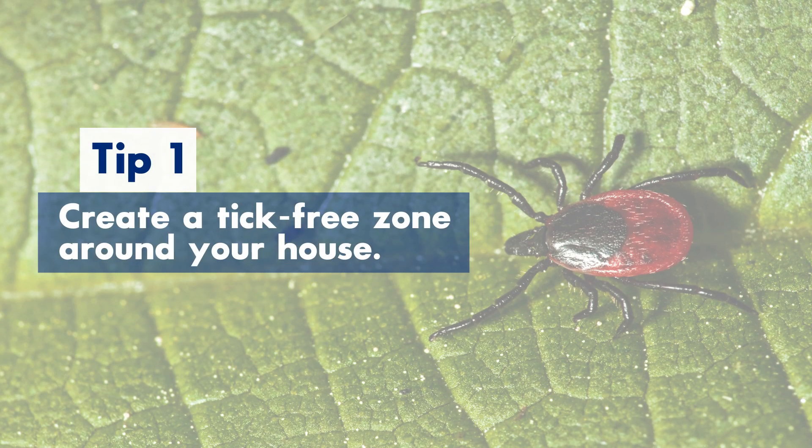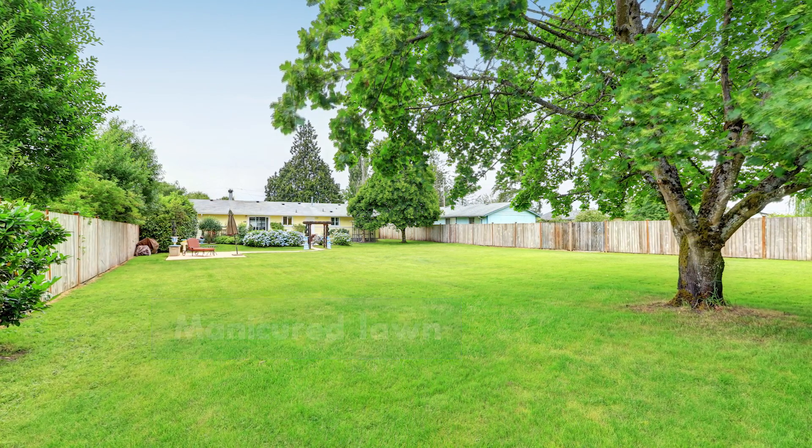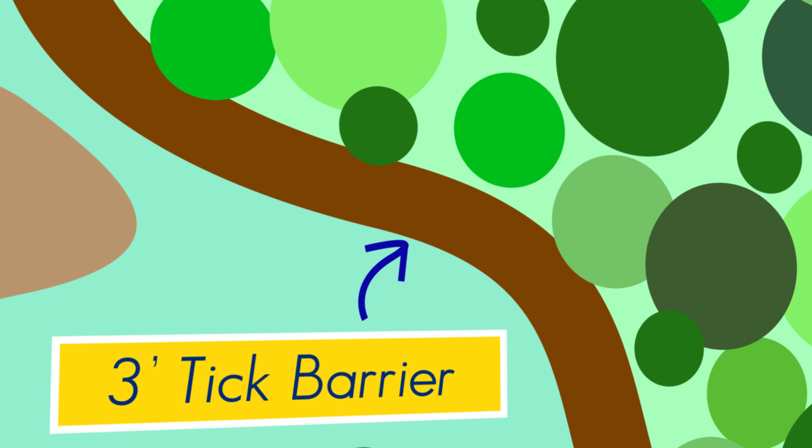The first tip is to create a tick-free zone around your house. The first principle is to have an inner area that is well manicured. Lawns that are well mown and grass that is well sheared will keep the tick habitat away from your home. Separate this tick-free habitat from the woods with a barrier — a several-foot-wide strip of wood chips or bark that separates your well-manicured yard from the brush and taller grasses around the perimeter.